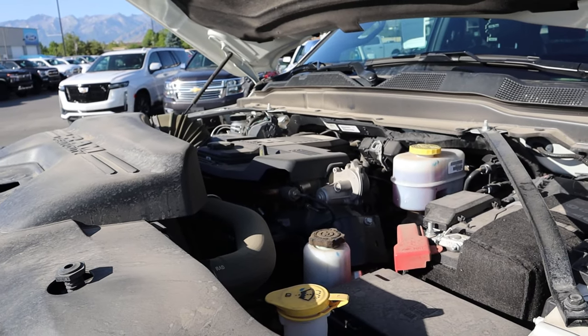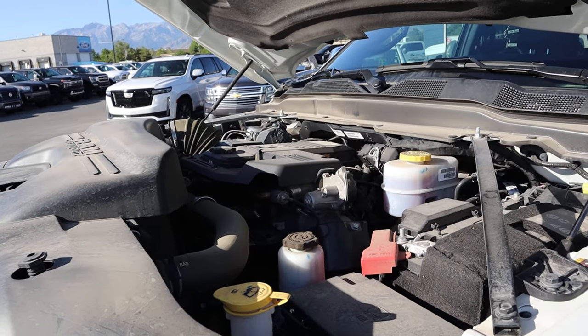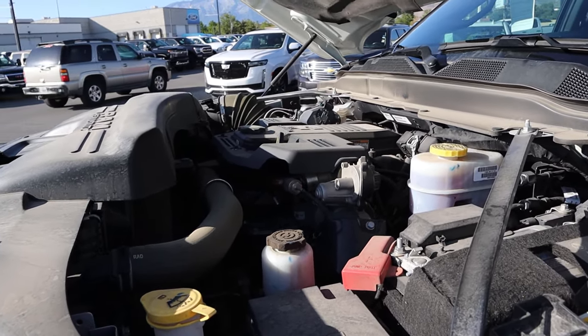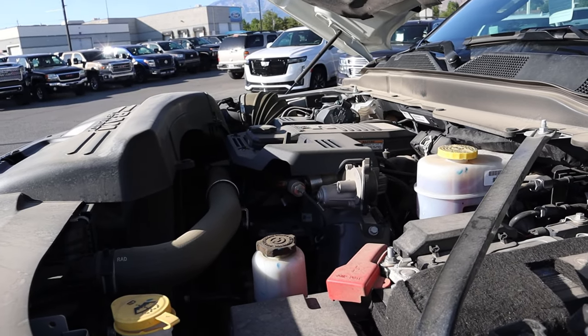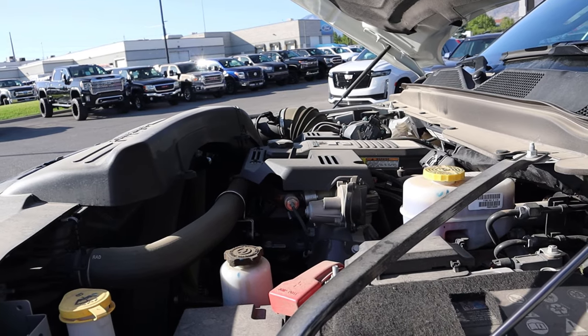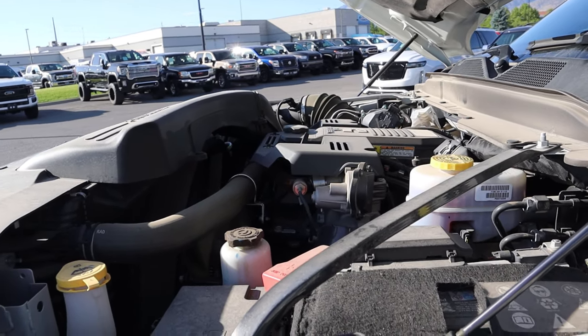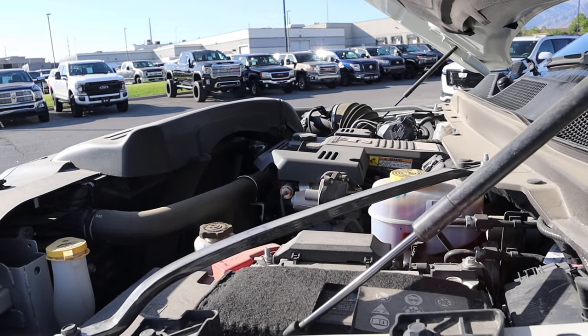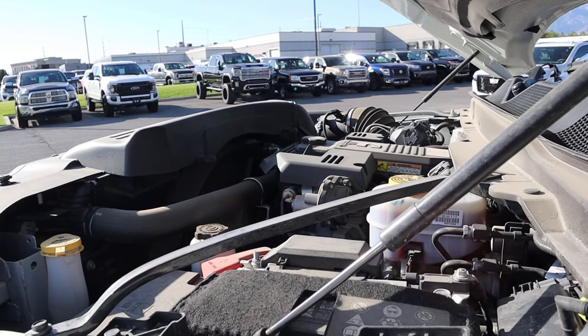Under the hood we have the 6.7 liter Cummins diesel. There are two different transmission options and two different power output options for the 3500. You've got the 68RFE which gives you 370 horsepower and 850 pound-feet of torque, and then you have the six-speed Aisin which gives you 420 horsepower and 1,075 pound-feet of torque.